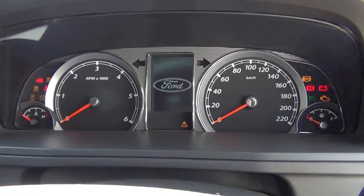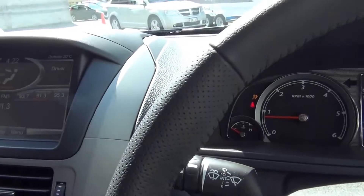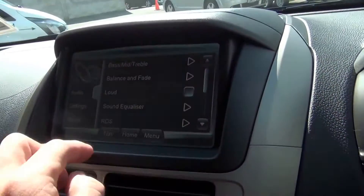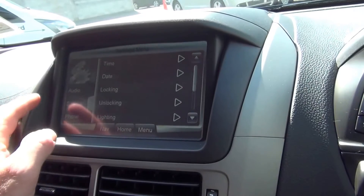To start the vehicle, the centre display unit provides lots of functions within this system, with lots of different settings available.